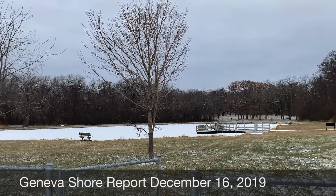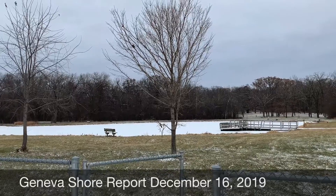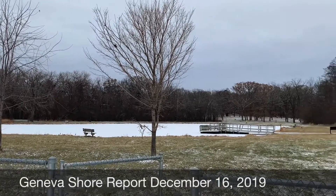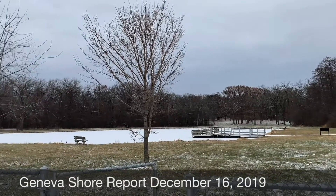Good afternoon everyone. It is December 16, 2019. I'm Lisa Otto with John Lopkowski and the Geneva Shore Report. We are here at the ponds in Bigfoot State Park.